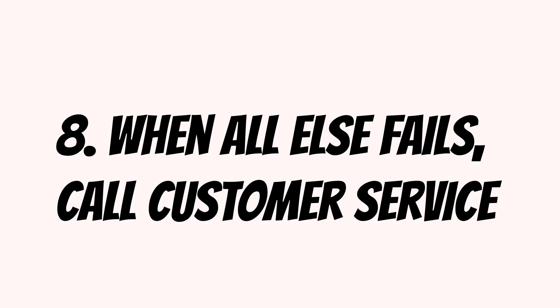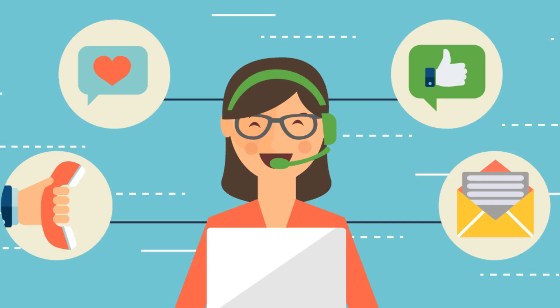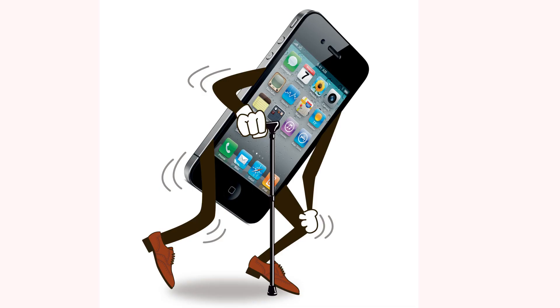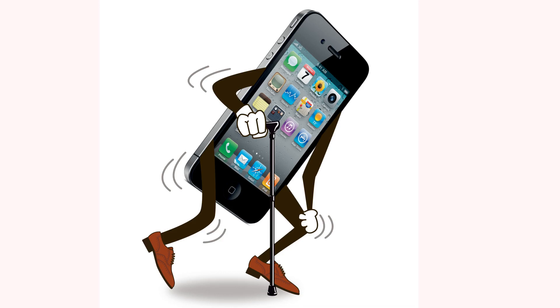8. When all else fails, call customer service. Remember, you probably have a mobile data cap ranging from a few to several dozen gigabytes. If you go over that cap, your mobile carrier will usually slow your connection in lieu of expensive overages. Even those on so-called unlimited plans may experience throttling or deprioritization during times of network congestion after they hit a certain limit. Keep this in mind when you experience slow service. If you've used up your allotment, you may have to wait until your bill cycle resets or purchase additional high-speed data.